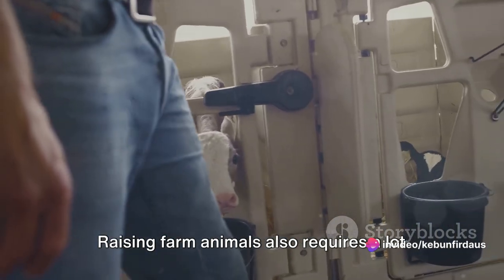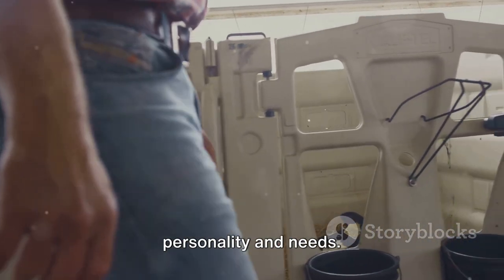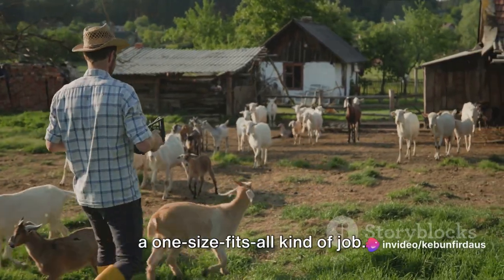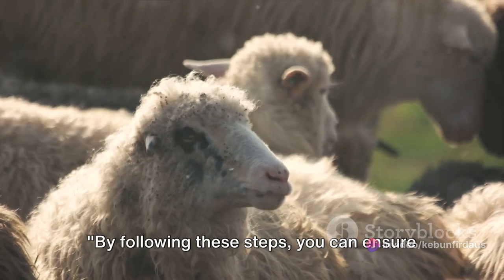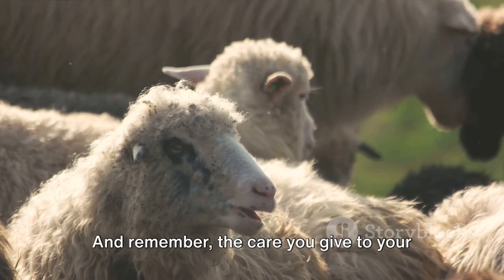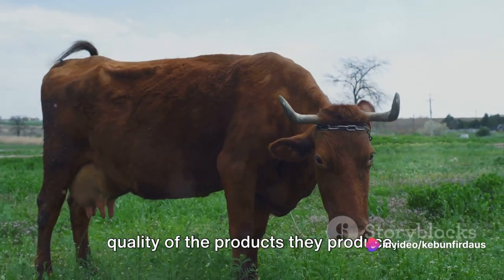Raising farm animals also requires a lot of patience and a willingness to learn. Each animal is unique with its own personality and needs. It's a fulfilling endeavor, but it's not a one-size-fits-all kind of job. You have to be willing to adapt and learn as you go. By following these steps, you can ensure your farm animals live a healthy and productive life.